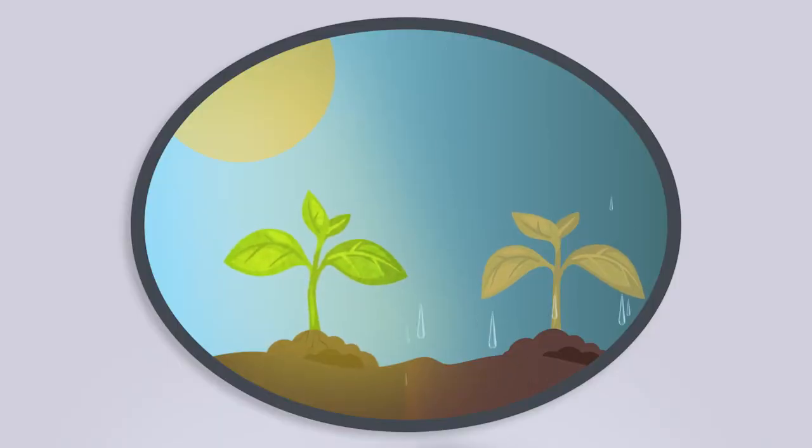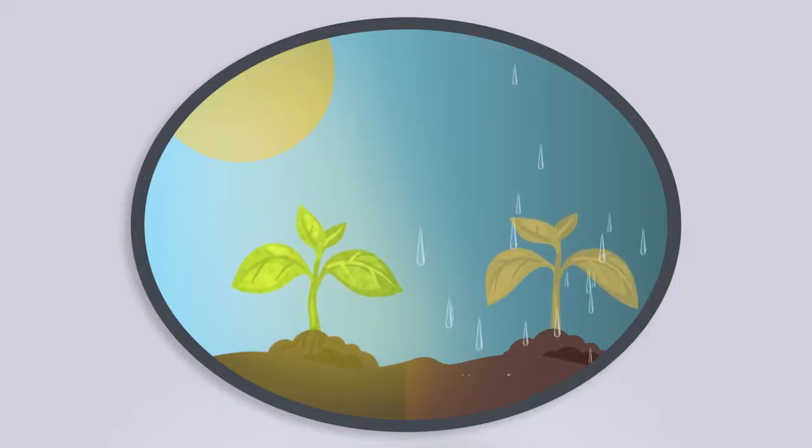We'll talk about photosynthesis a little bit later. The second thing our seeds need is water. What happens to a plant if it's under-watered or over-watered? If it's under-watered, it will actually dry up. But if it's over-watered, it will drown. Like most things, you need the perfect balance — not too much water and not too little.